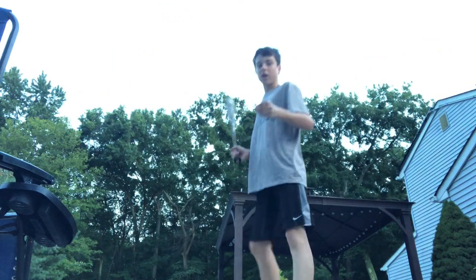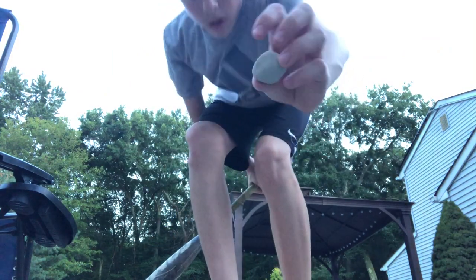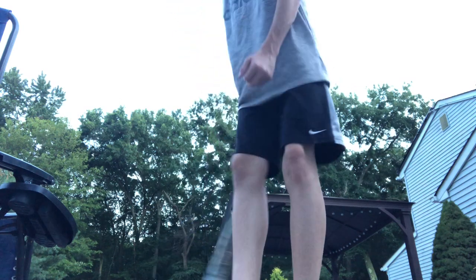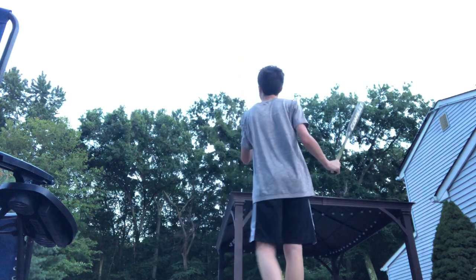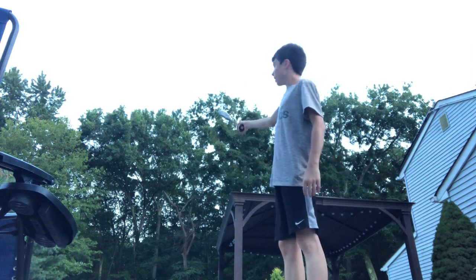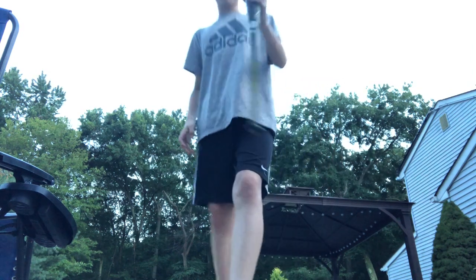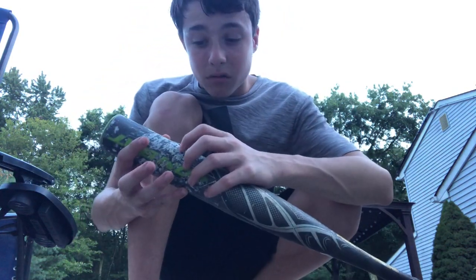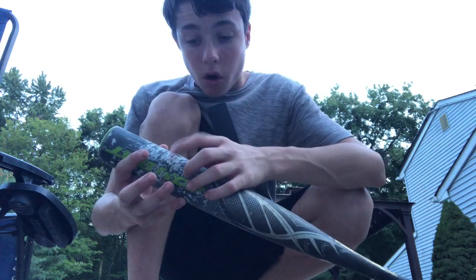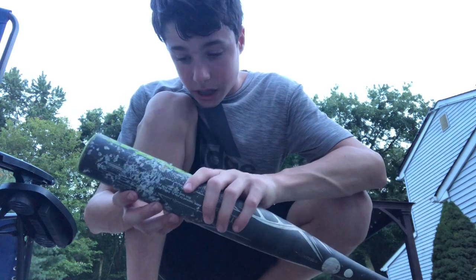I'm going to show you an example real quick of what I'm basically going to be doing — where I'm going to be hitting these rocks. You're not going to be able to see it that well going into the woods. There's the rock. It went like all the way over there. You guys can't even see, but there are already bits of rocks in here that broke off from the actual rock and are already inside this bat. So that's how you know it's already kind of destroyed.